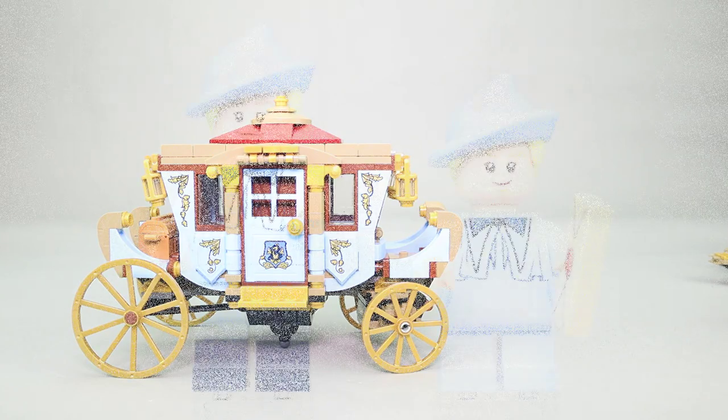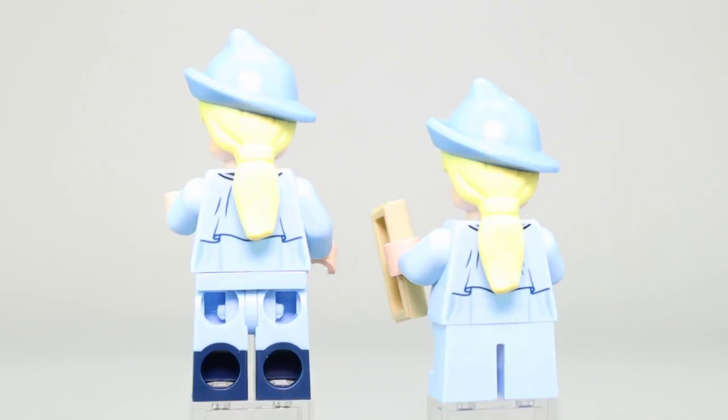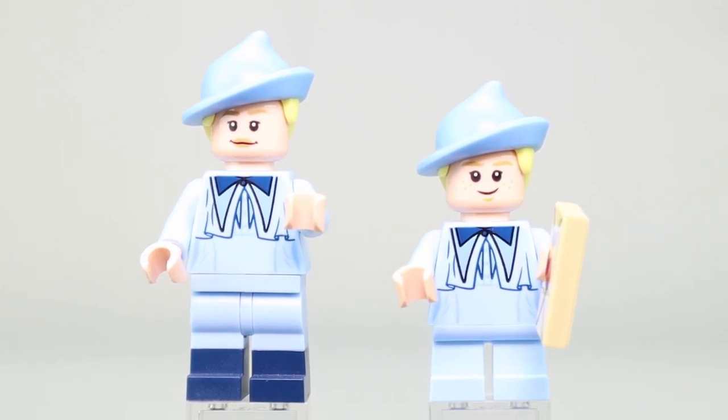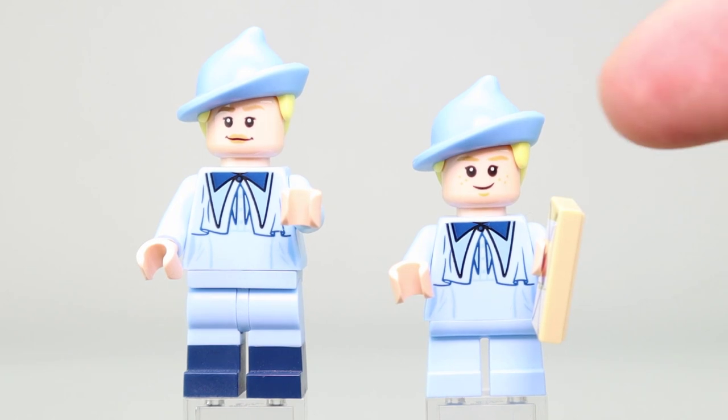The set comes with four minifigures. Starting with the de la Cour sisters: Fleur is the older one on the left and Gabrielle is the smaller one on the right. Both wear light blue Beauxbatons outfits with hats using dual-molded pieces. The printing is nearly identical on both torsos with different shades of blue making up the uniform. Gabrielle has standard short non-bendable legs and is carrying a letter, while Fleur has dual-molded full-size legs.